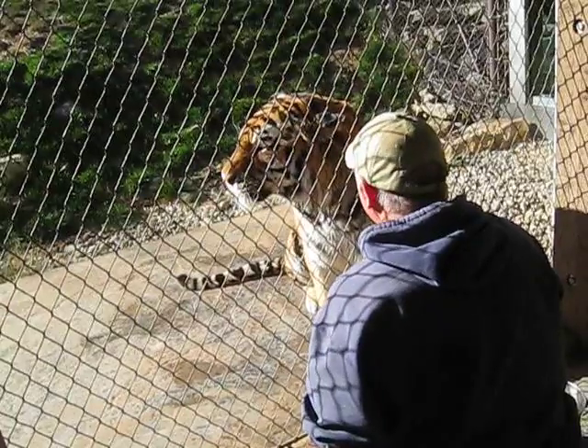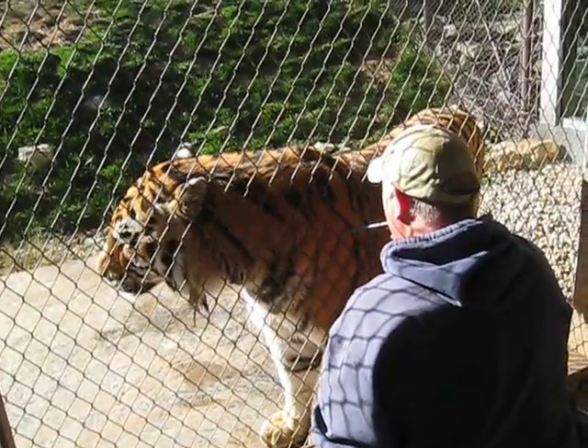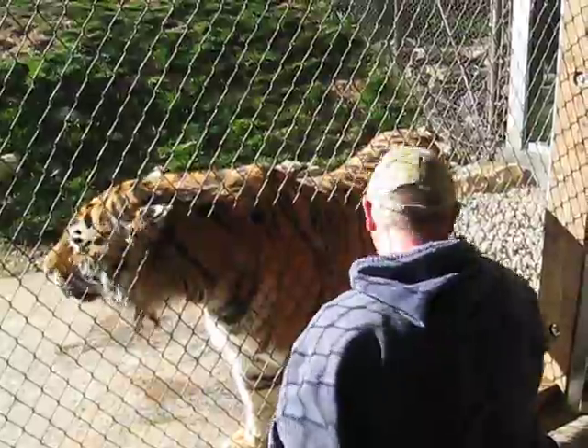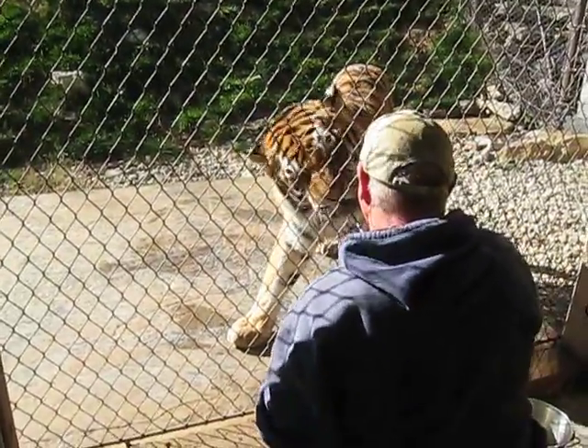The whistle you hear Dave blowing is what we call a secondary reinforcer or a bridge. The primary reinforcer is the food, of which Sasha receives 13 pounds a day. So when Sasha hears that whistle blowing, he'll usually receive a piece of food — it's also a release from the behavior that he was doing.